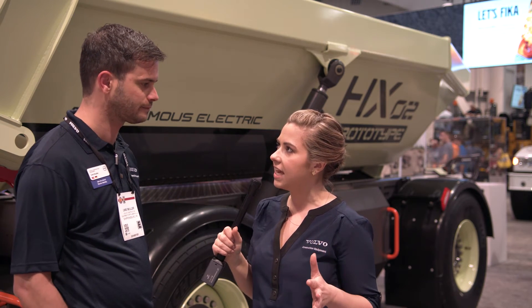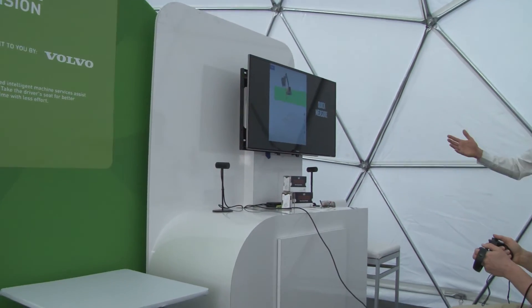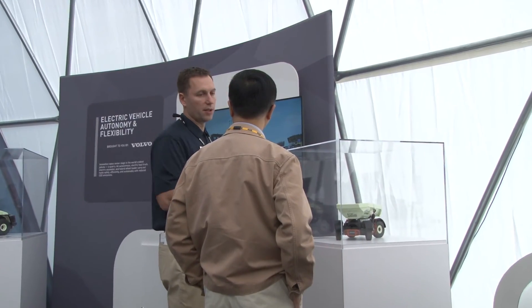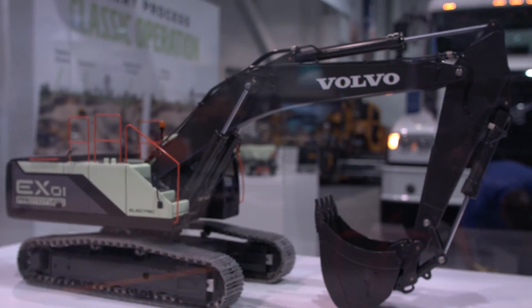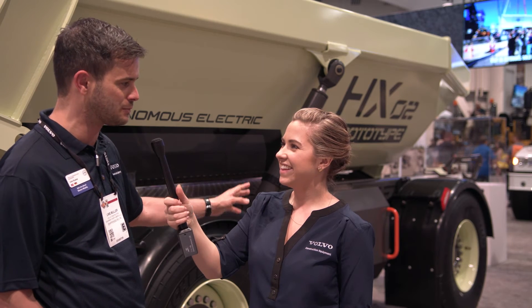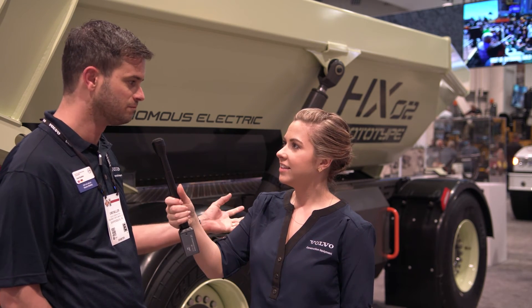I heard we have a presence over in the tech experience here at ConExpo as well. Yes, exactly. So here we have the real machine, we also have some movies and more scale models. And over in the tech experience we have a kind of a little teaser. We have some of the scale models there, we have this machine in small, we also have a wheel loader in small, and we have some videos featured there. We need to give people a little bit of a look and feel already, make them interested, and then send them over here to take a look at the real stuff.